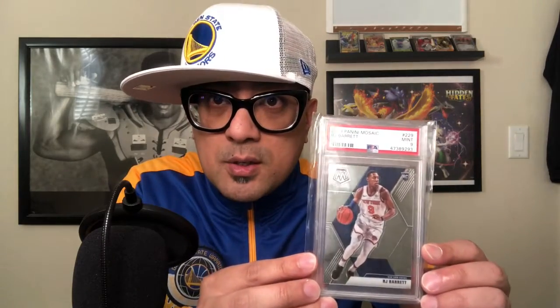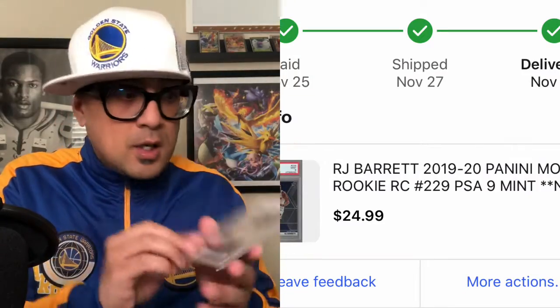My first card is this RJ Barrett PSA 9 Mosaic card. I think I got this for under 30 dollars. I know Prizm is the hottest thing right now, but Mosaic cards are good looking too. I saw this under 30 bucks and said, heck why not — let's pick it up. Alright, let's go with package number two.